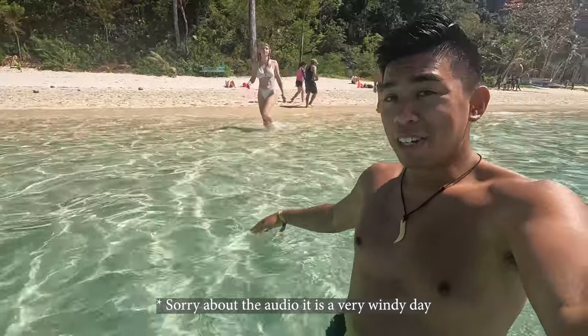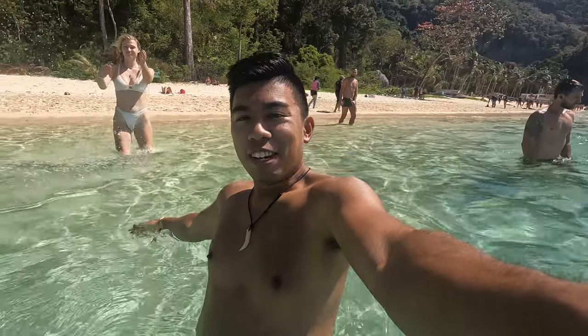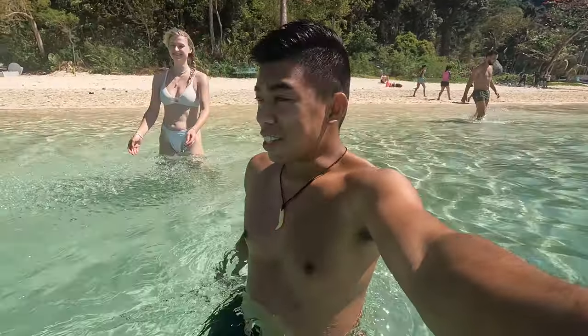Swimming at Seven Commando Beach — what a way to start the day! This is so beautiful. I am so happy right now — water and swimming, this is my happy place.